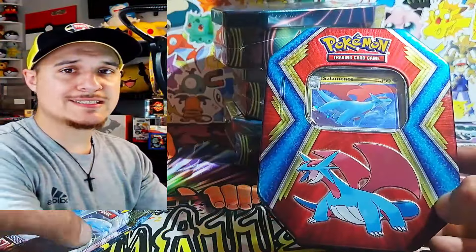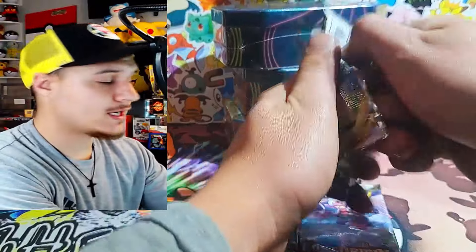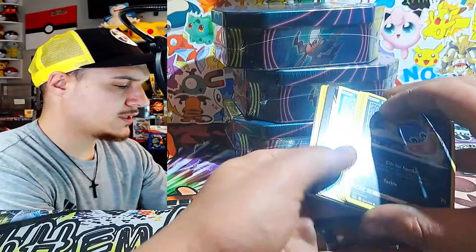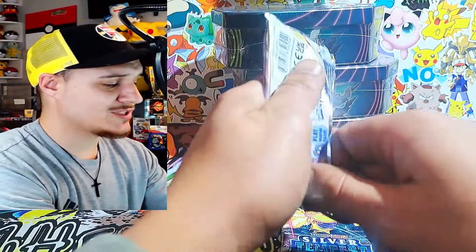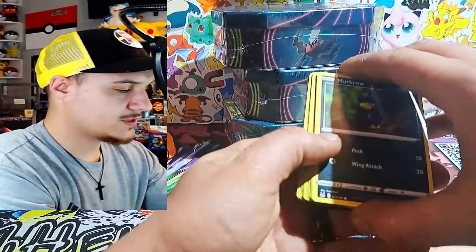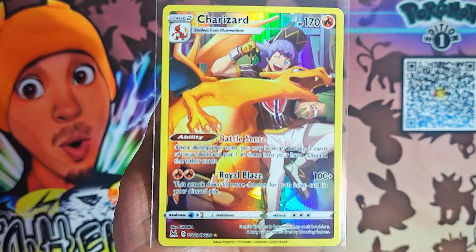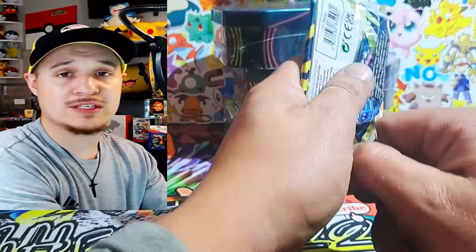Starting with the Salamence tin that I thought came with Evolving Skies — it's Lost Origin, still a pretty good set, I'll take it. Then we got a Silver Tempest to end it. Right off the bat we got something pretty good — Full Art Magnezone! Not a bad way to start it at all. Lost Origin delivers. I haven't gotten any Ultra Arts from this set so that would be awesome. We got a hit out of all three packs.